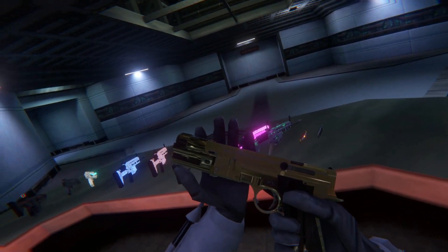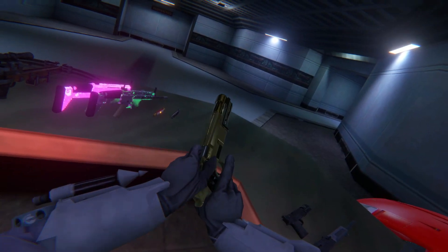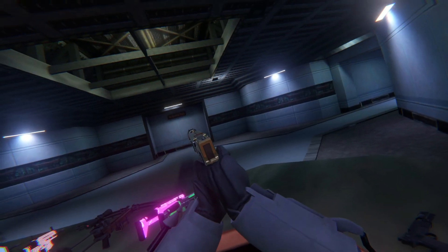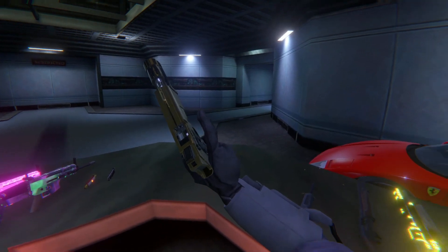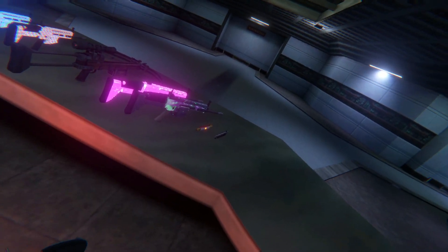Here, as you can see, someone quite fancied this weapon and decided to plate it out in an old metal known as gold. Very nice. Definitely a little more appealing than the original. Still works all the same.